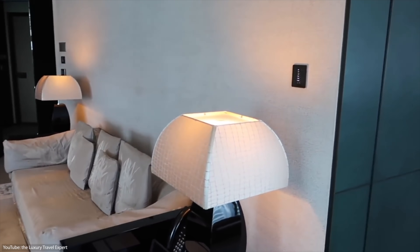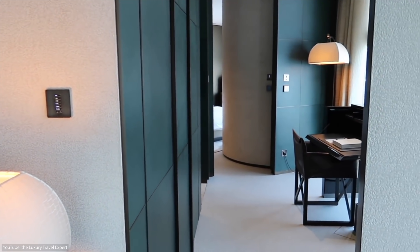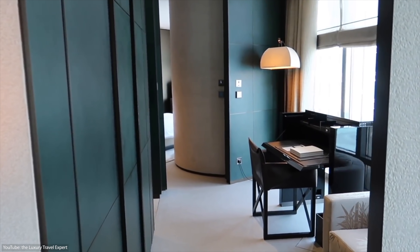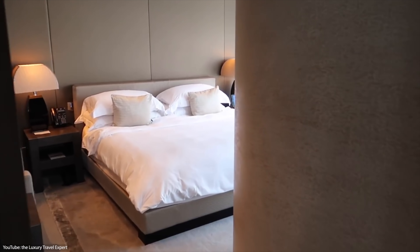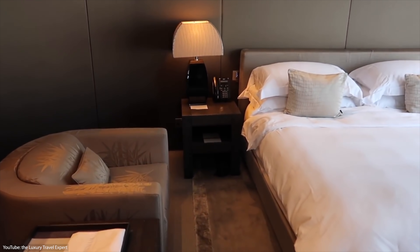Despite its luxury, living in the Burj Khalifa is not as out of reach as you may think, with studio apartments starting at a little under $2,000 a month. When it comes to buying, a one-bedroom apartment will cost you a bit over $1 million.